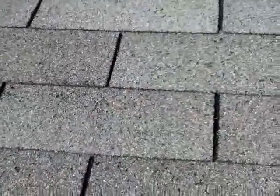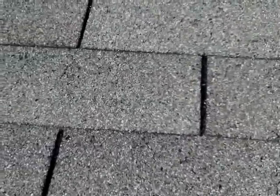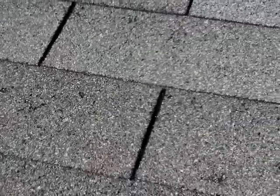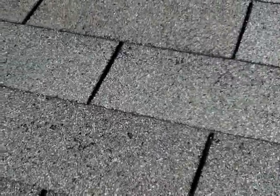But nonetheless, based on this observation, we're going to need a roofing contractor to evaluate further and make repairs or replace as needed. That's what I'm going to suggest my client do.